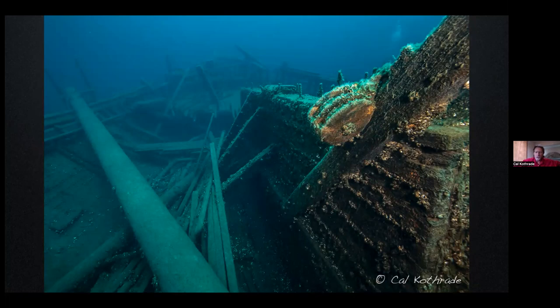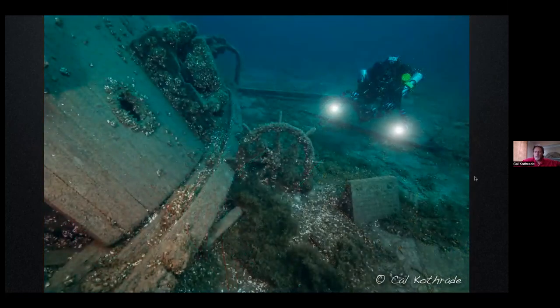We're also looking at a beautiful double-sheaved rigging block in the foreground. Just really cool details that you don't see on every shipwreck in the Great Lakes. At the very back of the vessel, it's not as intact as the bow — it's a little more broken up, and part of it has fallen away to the starboard side. The stern has fallen away and hit the bottom of Lake Huron. Here's the helm, or the wheel, and then this is that stone memorial that was placed at the 100th anniversary back in 1985. So that was the Arabia.